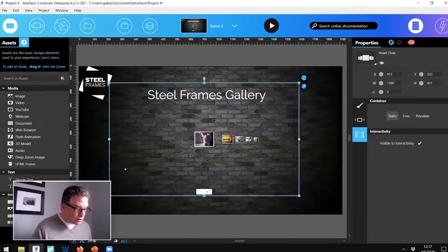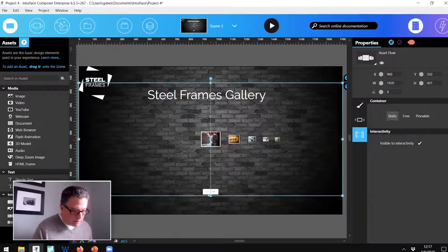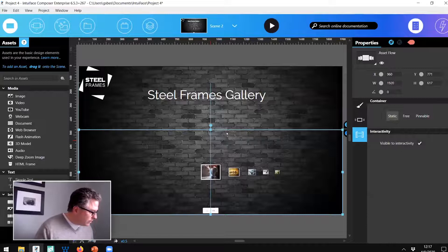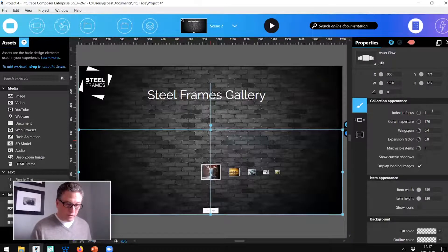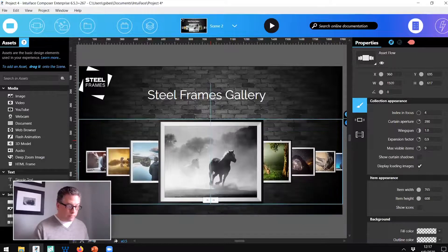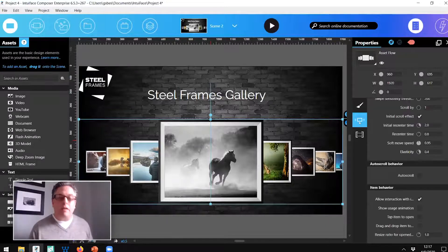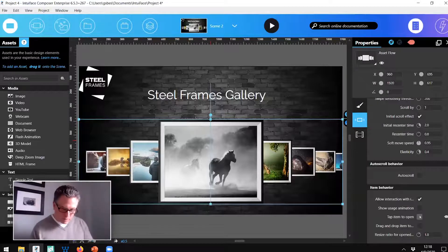I'm going to make this pretty — set it to scene width, then go to the properties of this asset flow. We'll put the fourth item in focus. Notice as I manipulate properties, the visuals update in real time. I'm going to make the items bigger so they're easier to see. In the properties panel, I'll deselect show controls so those arrows go away. One more thing — container behavior: Tap item to open. Remember how I tapped an image and it opened up? Every time I tap an item, it should open up.